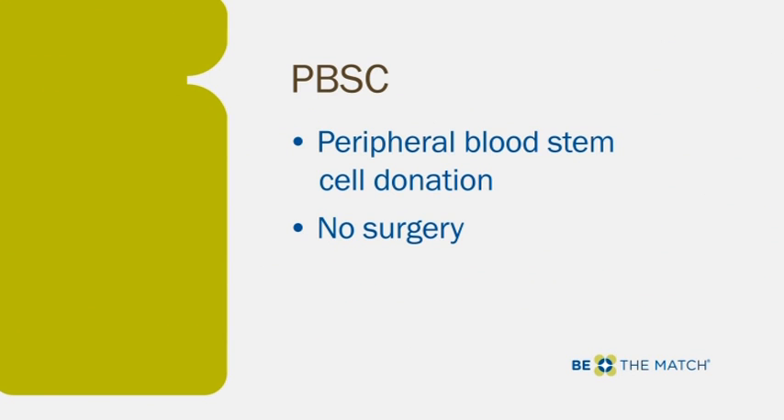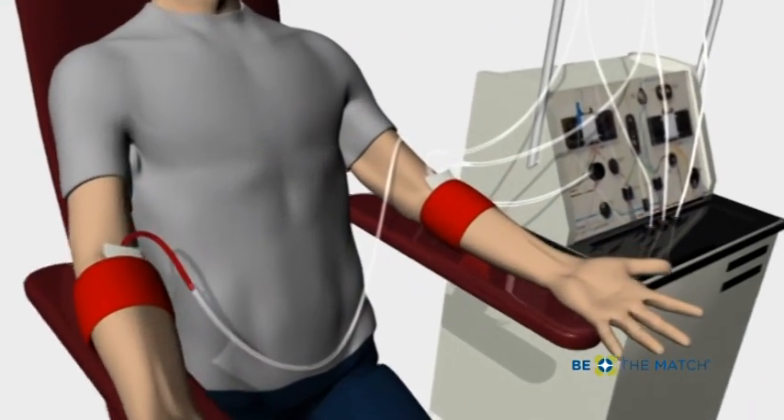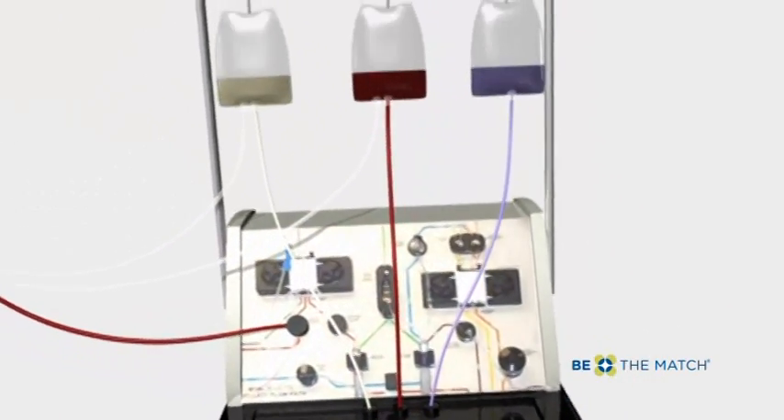Donors receive daily injections of a drug called filgrastim for 5 days before collection to increase the blood-forming cells in the bloodstream. On the fifth day, some of the donor's blood is removed through a needle in one arm and passed through a machine that separates out the blood-forming cells. The remaining blood is returned through the other arm.